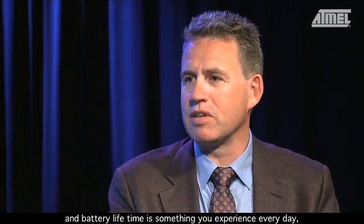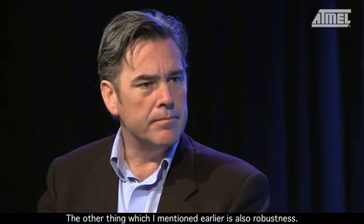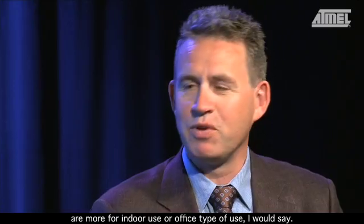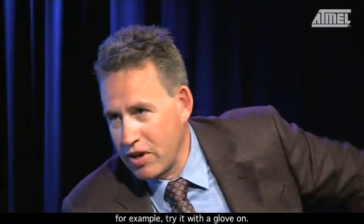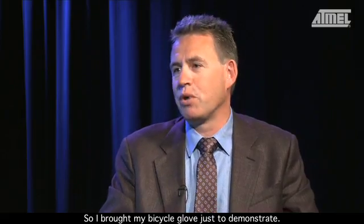Battery lifetime is something you experience every day, especially with your cell phone. The other thing is robustness. Existing technologies used in cell phones are more for indoor or office use. If you go outdoor cycling and want to answer a call, for example, try it with a glove on. I brought my bicycling glove just to show you.